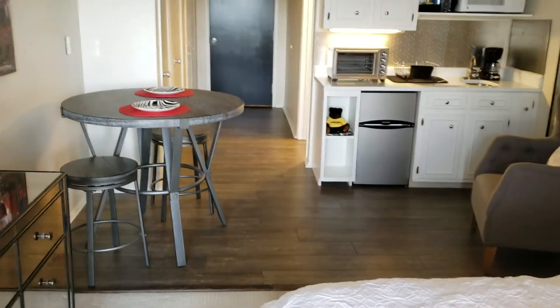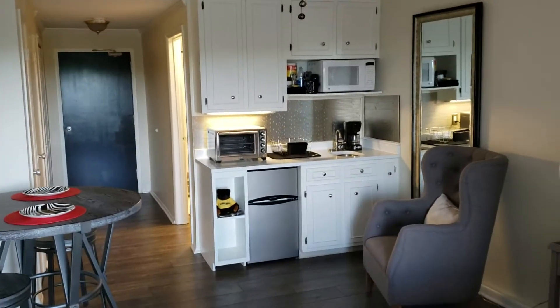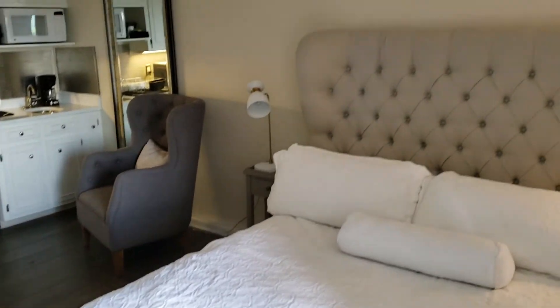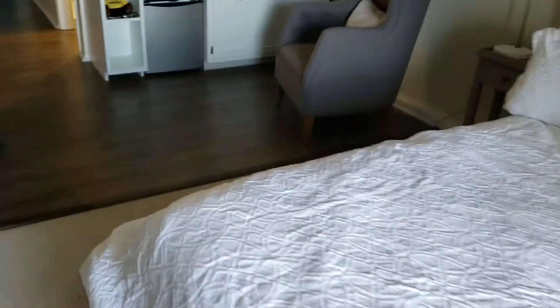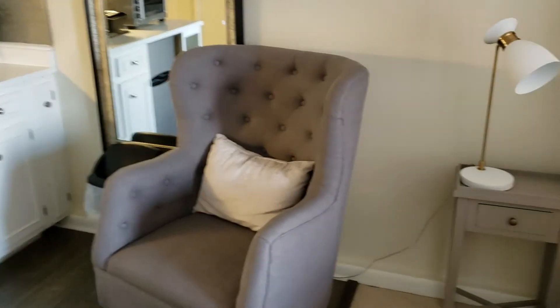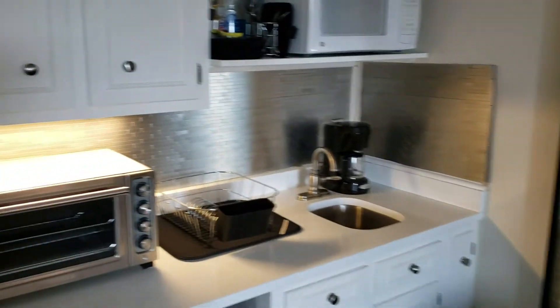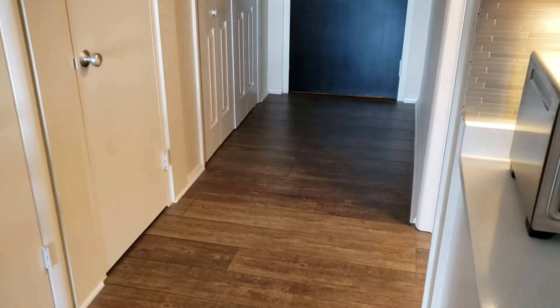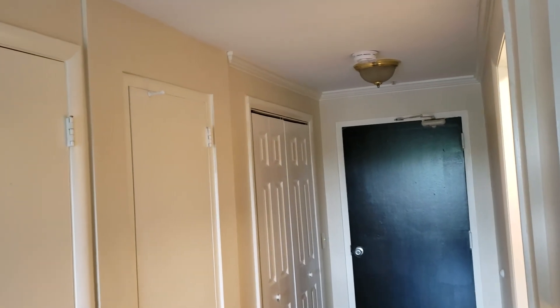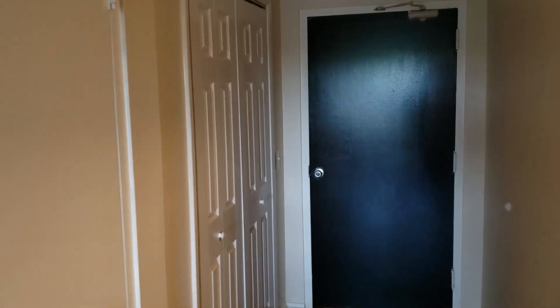Back into the unit — another view. Also a DVD player. All right, so that ought to do it for 3415 West End Avenue, unit 1009E. Thanks for looking — we'll talk to you later. Bye-bye.